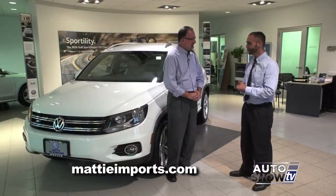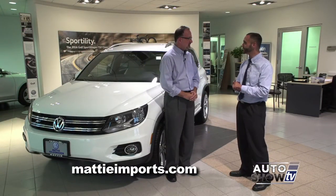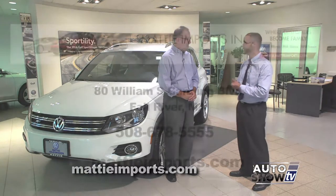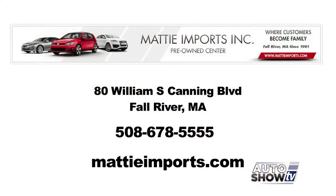And why should people come here to Matty? Well, we're family owned, 33 years in the business, no brand change, no name change, and certainly no integrity change. We treat our customers right, we treat them like family, and we try to make it an enjoyable experience.